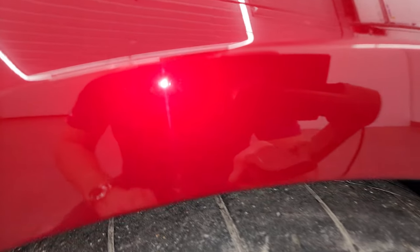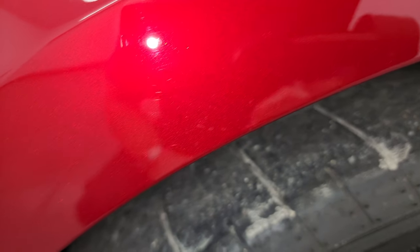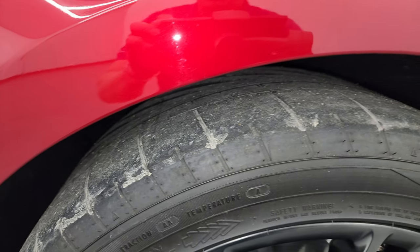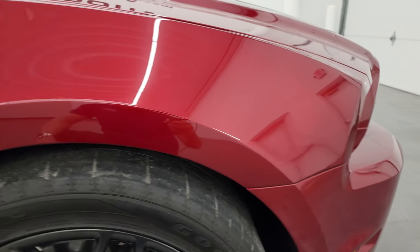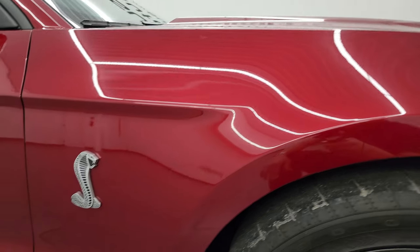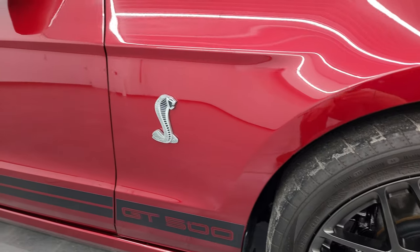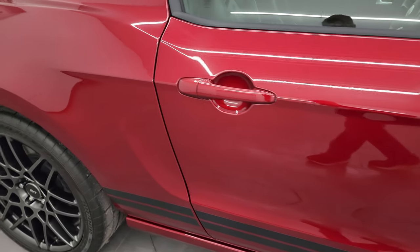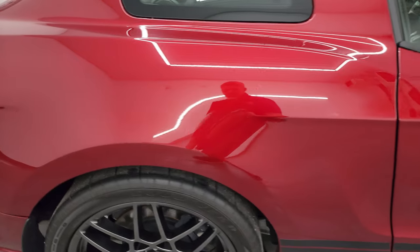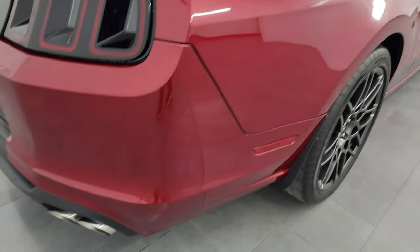Ruby red tint coat — it has just a little bit of metal flake to it. It's very similar to the red candy metallic that I did the other day, and that video is in the upper right-hand part of the screen if you want to check that out. As you go down this side of this 2014 Ford Mustang Shelby GT500, take note of how clean that body is, how reflective and mirror-like the paint is.